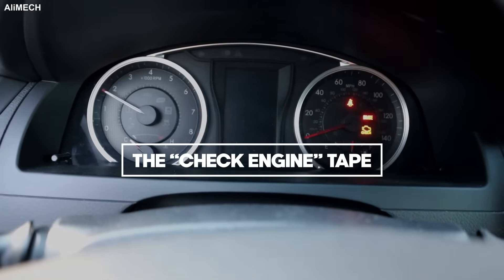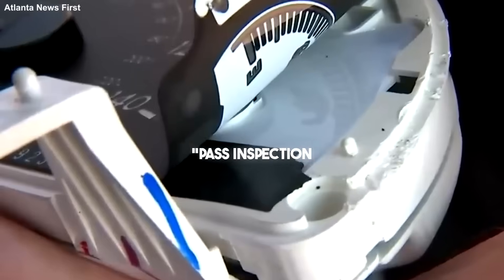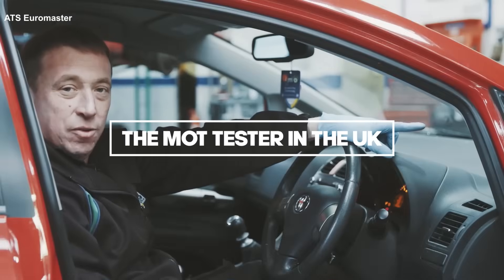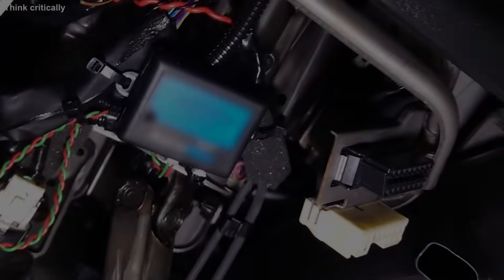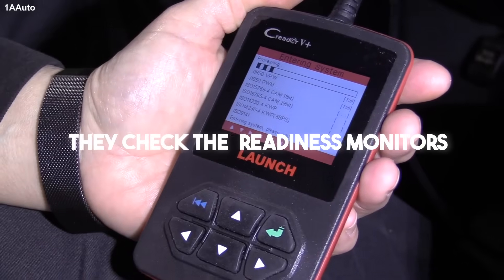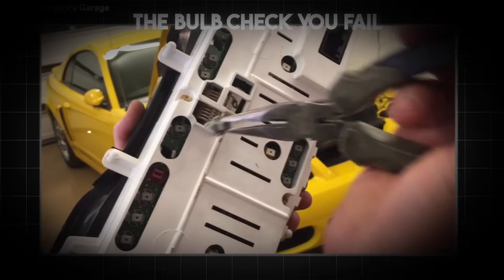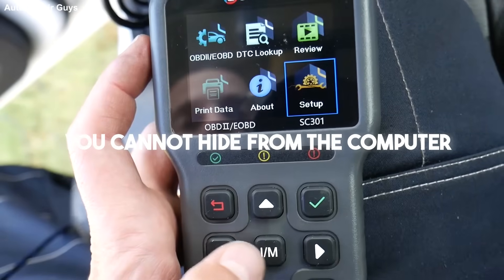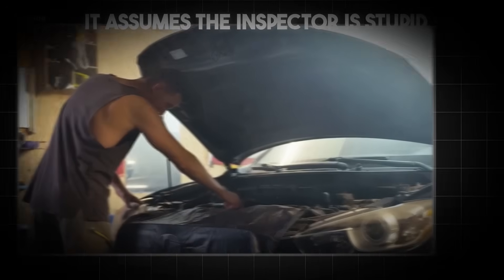And finally, the most insulting secret of all. I actually saw an AI video suggest putting black tape over the check engine light to pass inspection. In Europe? Are you kidding me? The MOT tester in the UK, or the TUV inspector in Germany, they don't just look at the light — they plug into the OBD port. They check the readiness monitors. If the light does not come on when the key is turned — the bulb check — you fail. If the codes are present in the ECU, you fail. You can't hide from the computer. This advice is not just stupid. It assumes you are stupid. It assumes the inspector is stupid. Do not do this. Fix the problem.